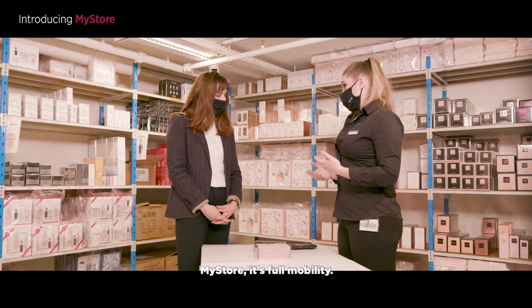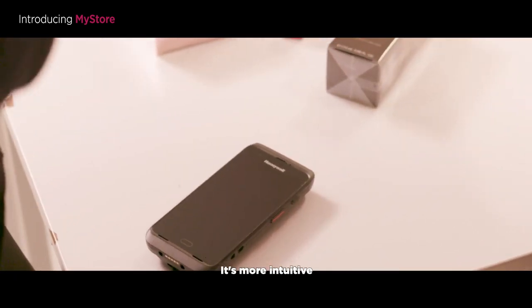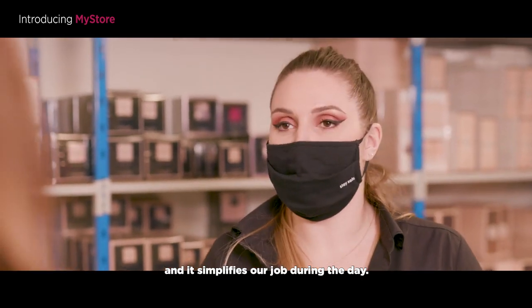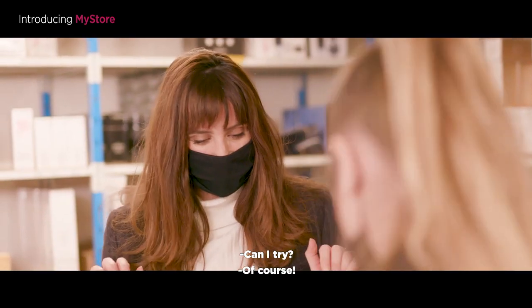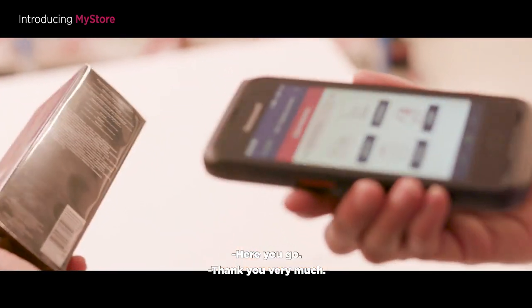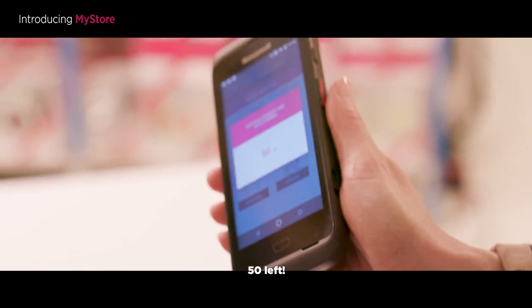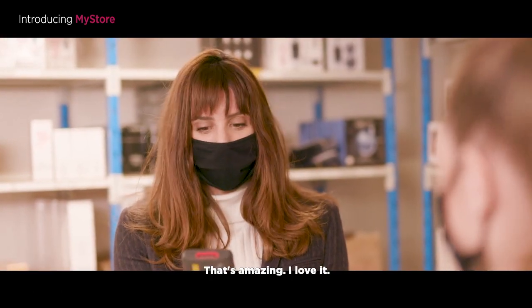MyStore offers full mobility. It's more intuitive and it simplifies our job during the day. Can I try? Of course. I just press these two buttons — 50 left. That's so quick. That's amazing. I love it.